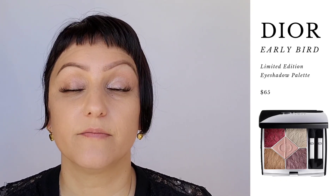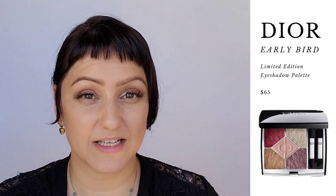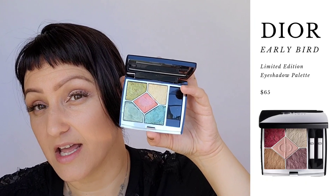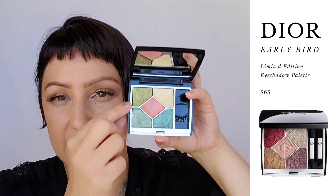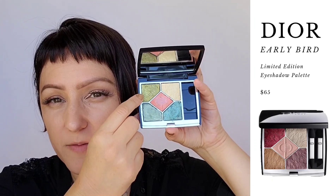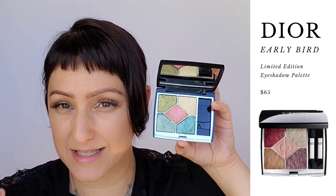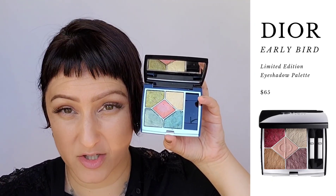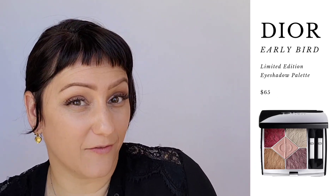Do you see the difference? Dry brush versus wet brush. The perk of being able to use these wet and dry — whether it's this palette or Nightbird with its turquoise blues, minty greens, and antique gold — is that you can do a beautiful subtle wash of color with a dry brush or wet them for really high impact color. It makes the palette more versatile and, to me, a better bang for your buck.